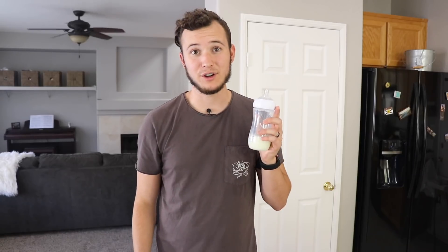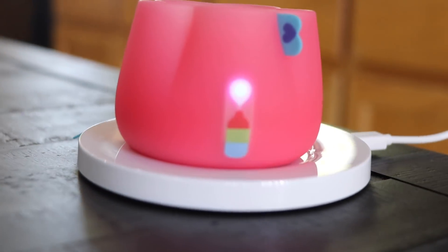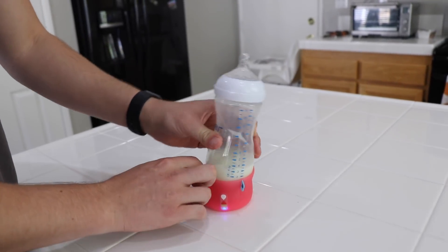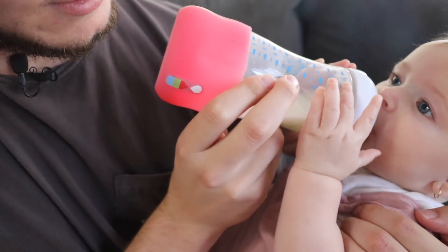Alright, before I give June her bottle, I grabbed my Blue Smart Mia. So today's episode is actually sponsored by Blue Smart Mia. It's this tiny little contraption that goes right onto your bottle and tells you almost everything you need to know when you're feeding your baby.